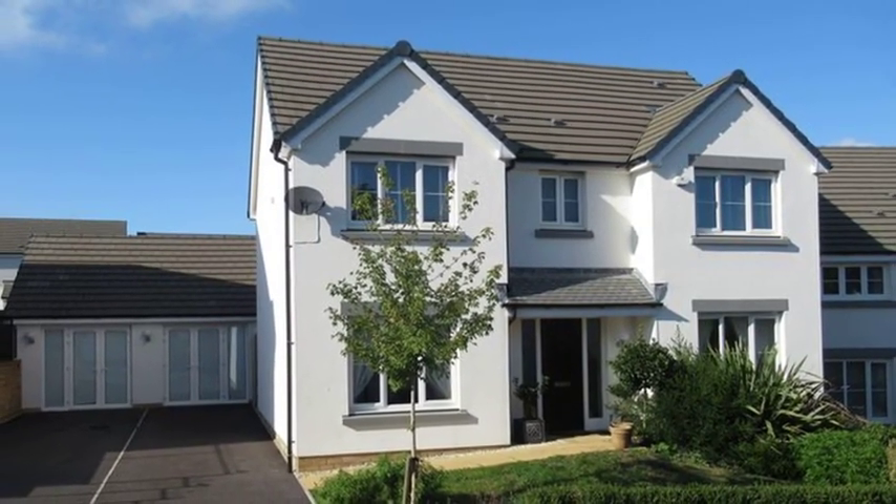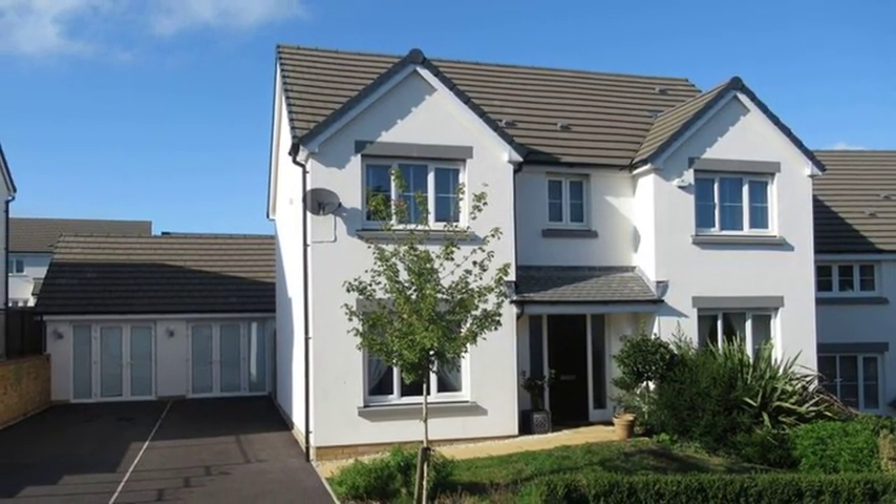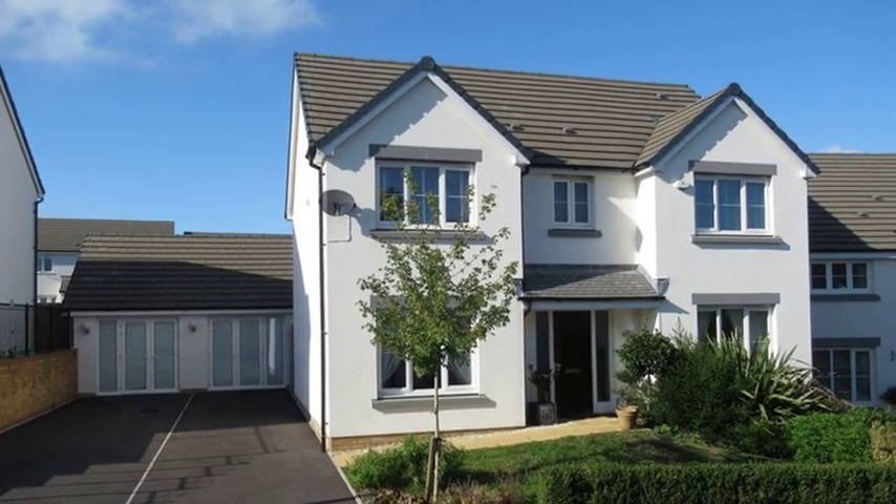This four-bedroom detached family home is situated in a quiet position, a short drive from the popular market town of Cowbridge.